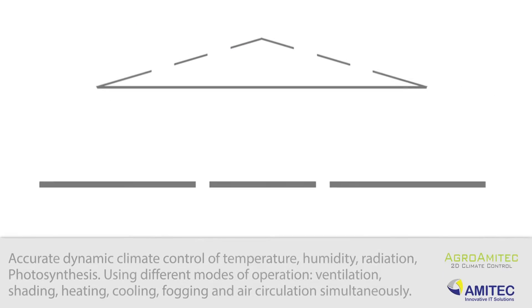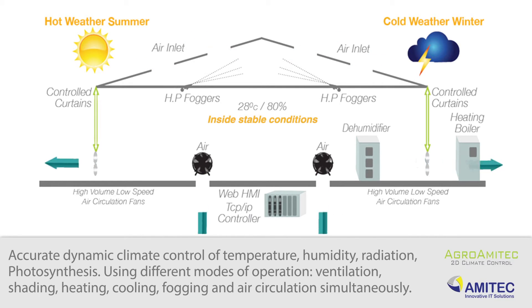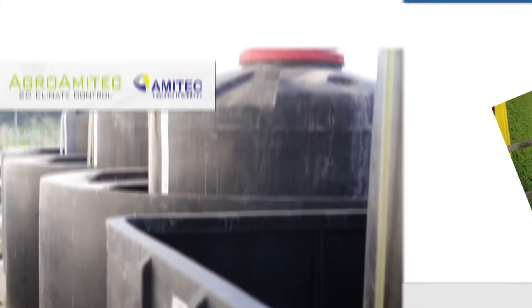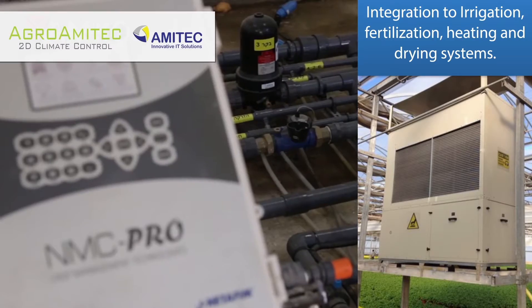Accurate, dynamic climate control of temperature, humidity, radiation, and photosynthesis, using different modes of operation: ventilation, shading, heating, cooling, fogging, and air circulation simultaneously. Integration to irrigation, fertilization, heating, and drying systems.